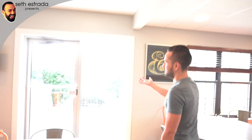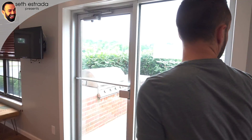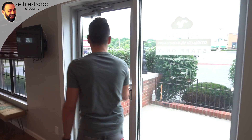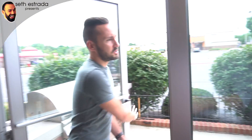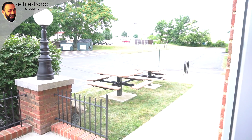When it's nice out, we'll grab some burgers and hot dogs and grill out there — we have some picnic tables outside — which is cool to hang out and enjoy the nice weather. We don't get a whole lot of that here in Ohio, so we enjoy what we can get.